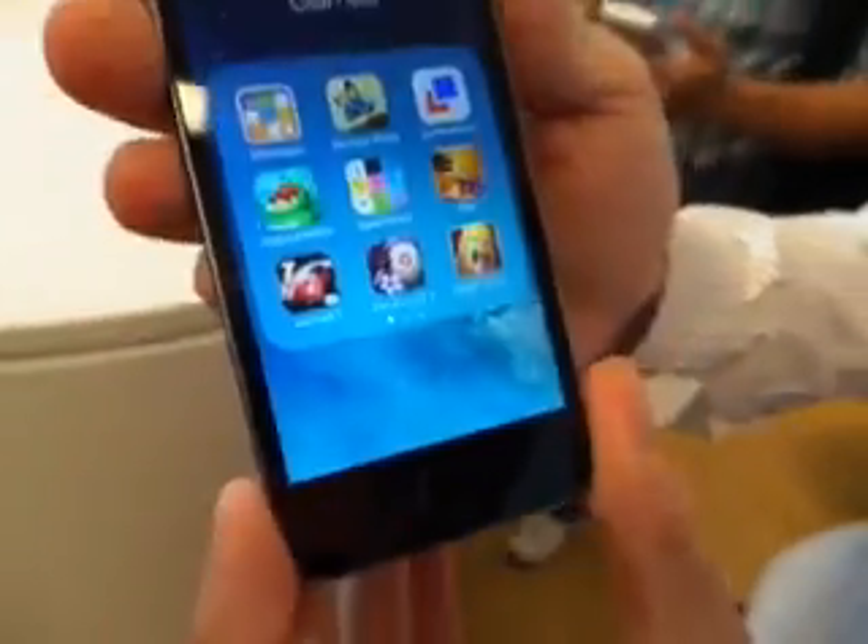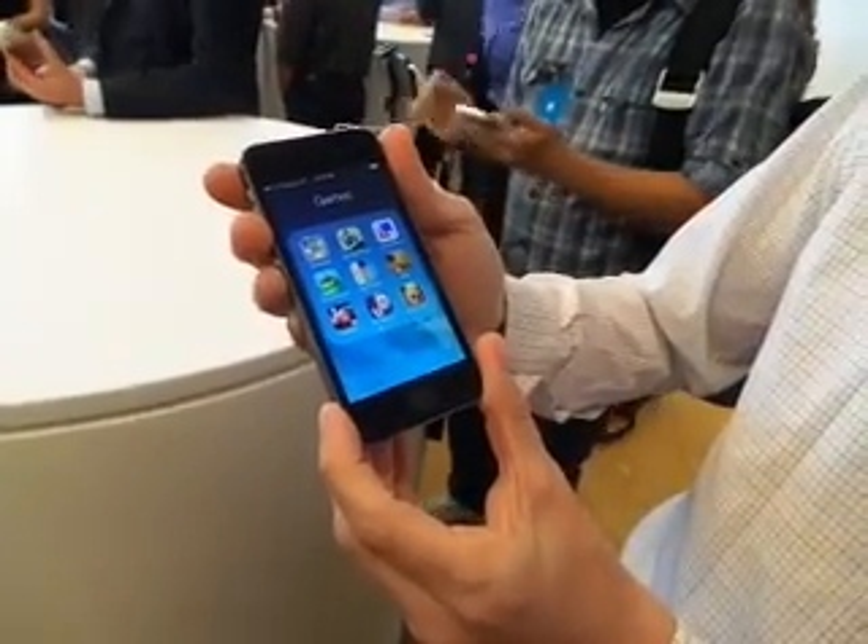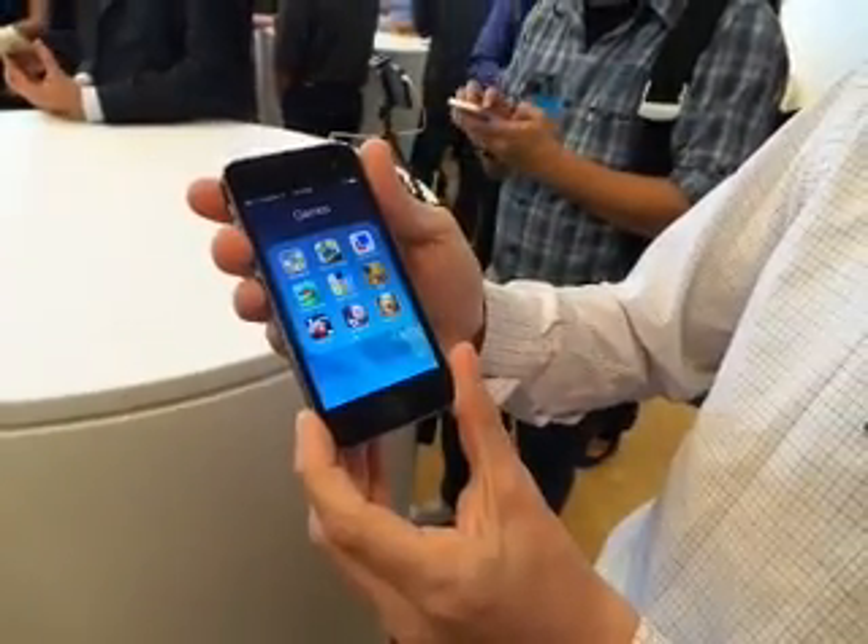The iPhone 5S will be available starting at $199 with contract from multiple U.S. carriers starting on September 20th.